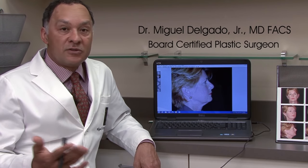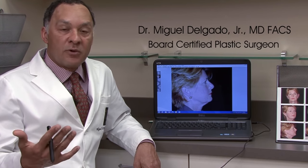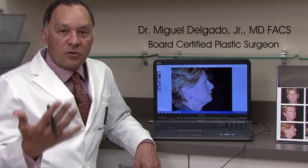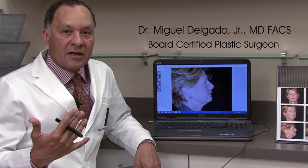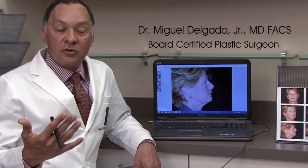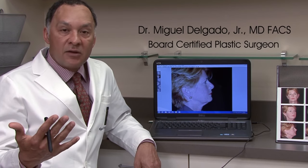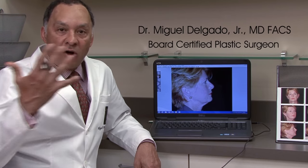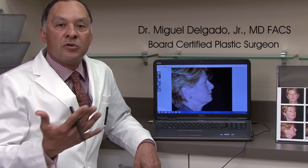We look at what's aged, what's not, what looks great. What are your features — great bone structure, great lips, great chin, long neck, nice hair. All these things are important to point out. We highlight your positives and what we want to improve, and try to bring it all together into a new image.